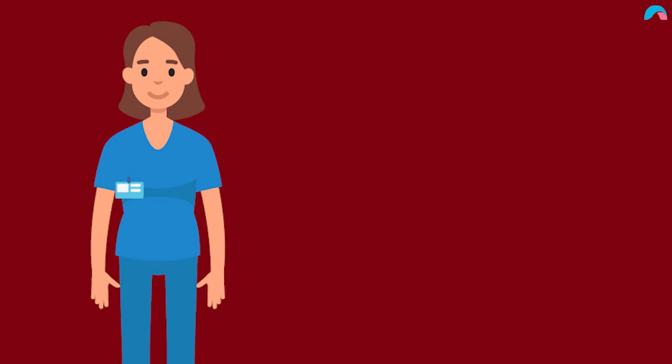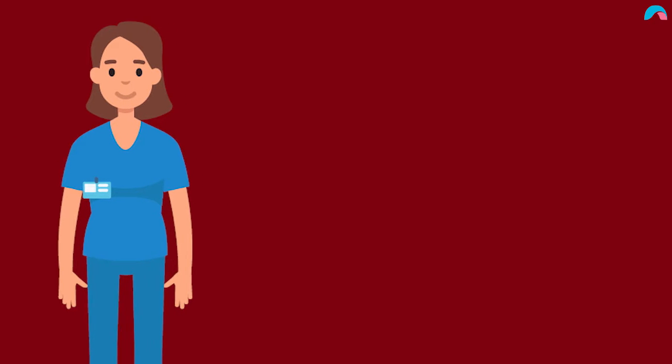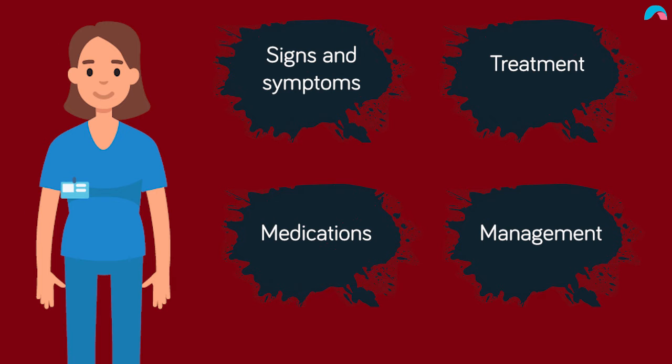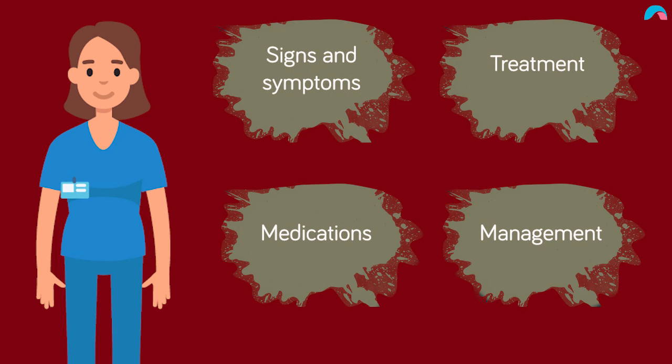This course on venous thromboembolism will cover DVT and PE. It's very important that all nurses know the signs and symptoms of both of these disorders. This course will take you through the signs and symptoms, the treatment, the medications, and the management of both of these conditions. It's vitally important that every nurse understands how to treat these.